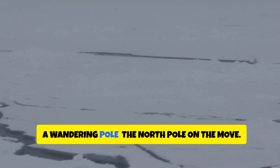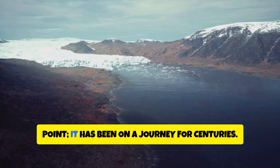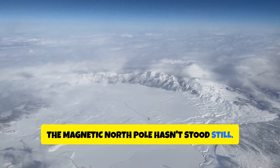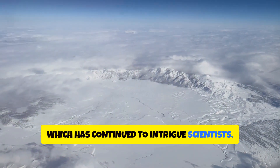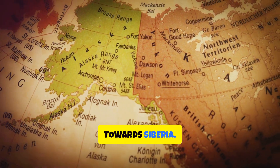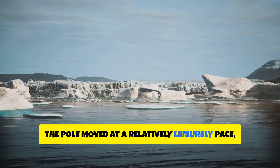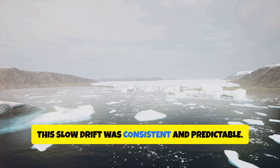A wandering pole — the North Pole on the move. The magnetic North Pole is not a fixed point; it has been on a journey for centuries. Since its discovery in 1831, the magnetic North Pole hasn't stood still. Early explorers noted its shifting position, and it has been slowly drifting across the Canadian Arctic towards Siberia. This gradual movement has been meticulously tracked over the years. For much of the 20th century, the pole moved at a relatively leisurely pace, covering about 9 kilometers per year — a slow, consistent, and predictable drift.